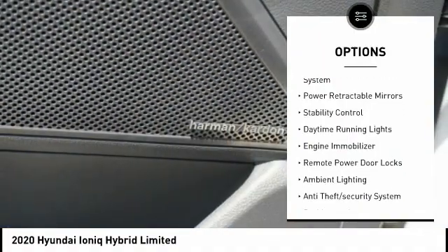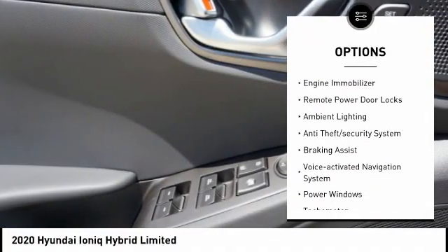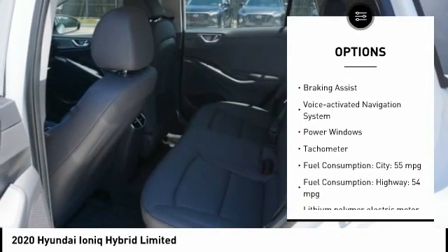Tire pressure monitoring system. Power retractable mirrors. Stability control. Daytime running lights. Engine immobilizer.